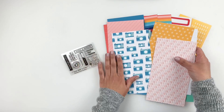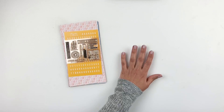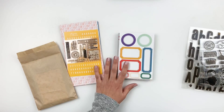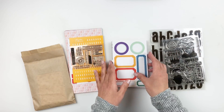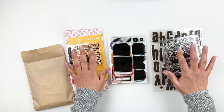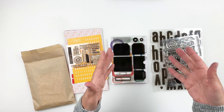That stamp set would work really well for documenting throwback Thursday photos or the 10-year hashtag challenge that's been going around on Facebook. Anyway, that is the traveler's notebook kit and all the rest of the kits and stamp sets released today. There's also the new stamp subscription kit, so if you want just the stamp set and not the whole kit, definitely subscribe to that. A lot of people ask if they can just purchase the stamp, and now you can — I'll add a link in the description box.